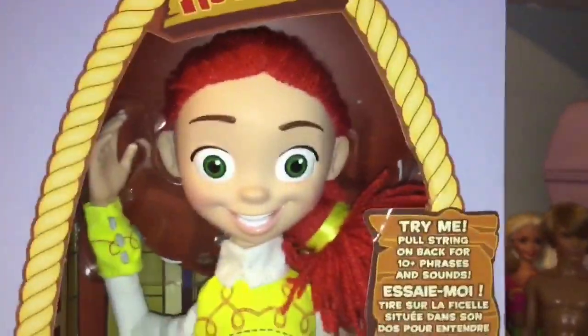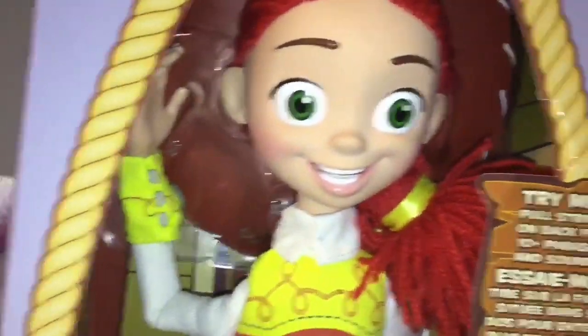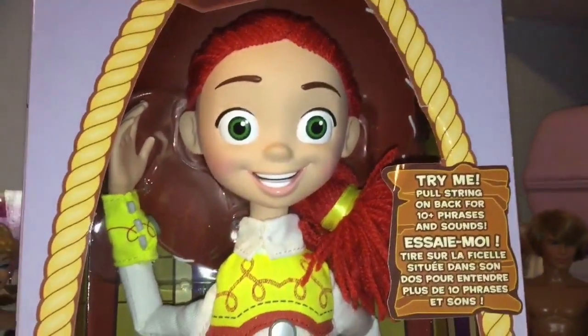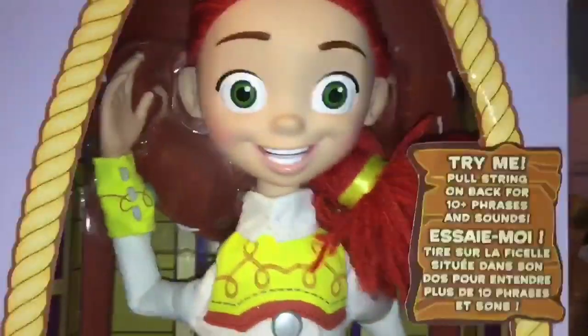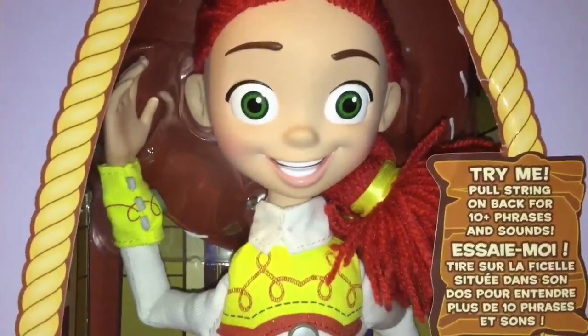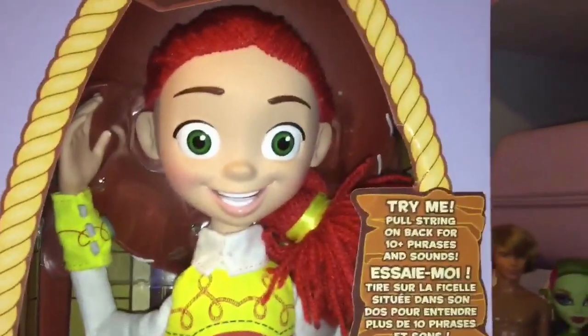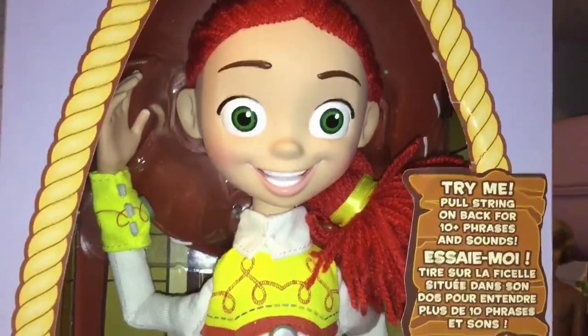So I got Jessie at the Disney Store today, along with Aladdin, and because she was $45.95 Canadian, which is so pricey, I didn't get a whole lot today. I would have, because I don't go to the Disney Store too often, but I decided to save my money for next time. I really wanted to get Jessie and I haven't seen one at Walmart, so I had to splurge a little bit and get a good one at the Disney Store.